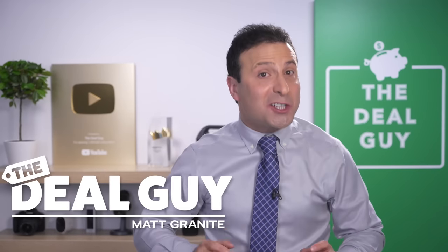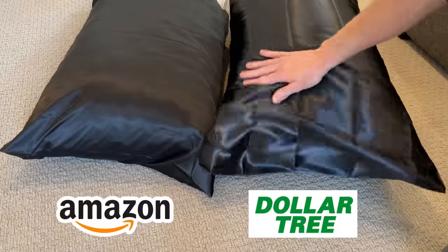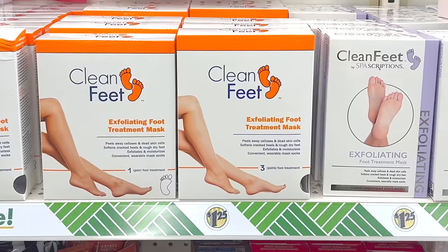These are 10 Amazon products cheaper at Dollar Tree in 2023. And with so many shocking dupes, this video could save you some serious cash.